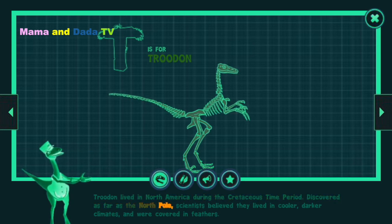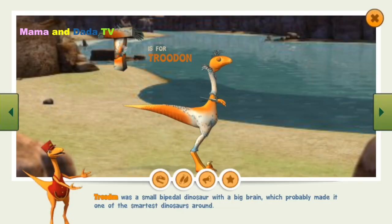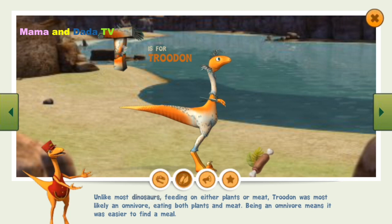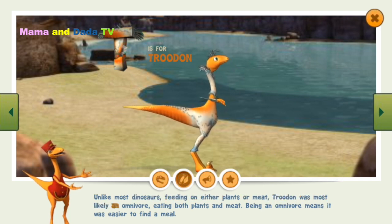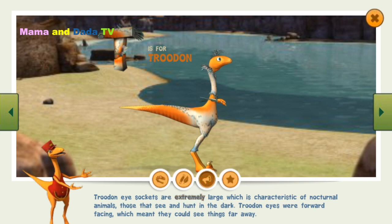Discovered as far as the North Pole, scientists believed Troodon lived in cooler, darker climates and were covered in feathers. Unlike most dinosaurs feeding on either plants or meat, Troodon was most likely an omnivore, eating both plants and meat. Being an omnivore means it was easier to find a meal. Troodon eye sockets are extremely large, which is characteristic of nocturnal animals — those that see and hunt in the dark. Troodon's eyes were forward-facing, which meant they could see things far away.